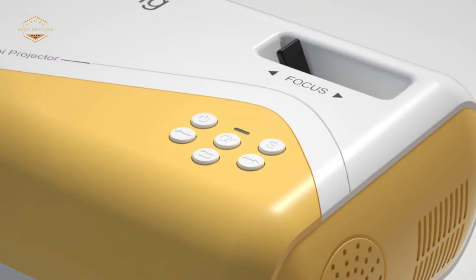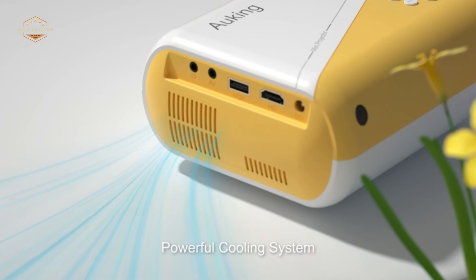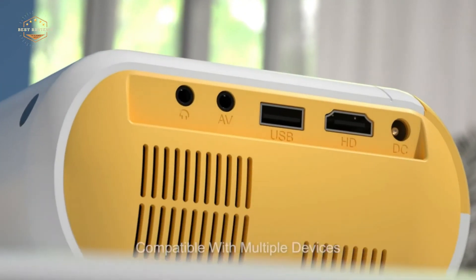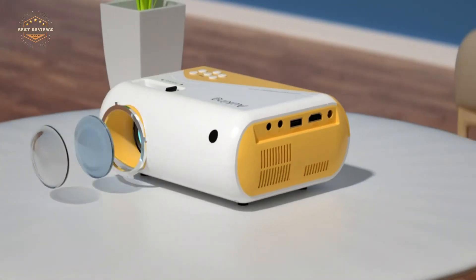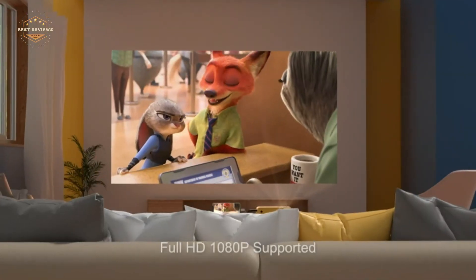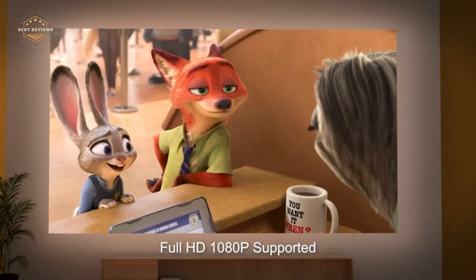Hope you found this video helpful in finding the best phone projectors. If you found this helpful, please give a like. Comment your valuable opinion and tell us which one is perfect for you. Subscribe to our channel to get the latest updates on different product reviews.